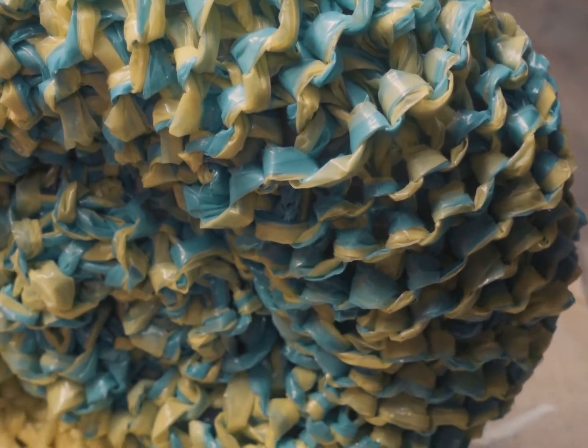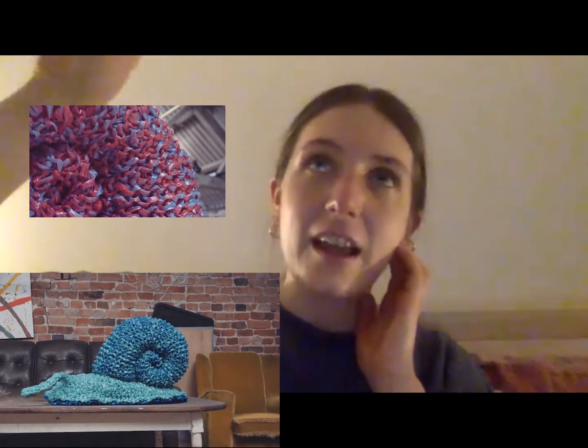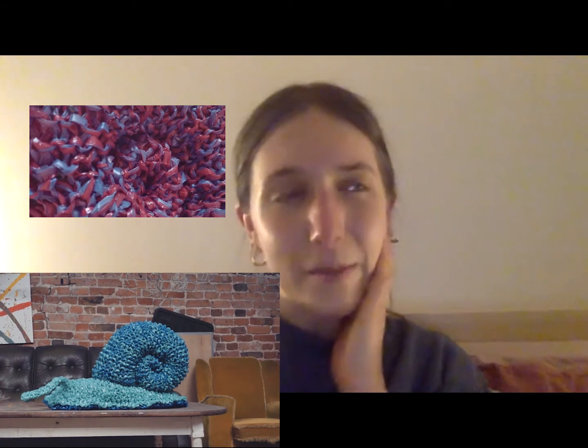I've been crocheting these creatures with the plastic — so cutting it up and making it into big massive balls of plastic yarn and crocheting with it. I've done four snails and I'm partway through a cricket at the minute, but I've still got more to do.